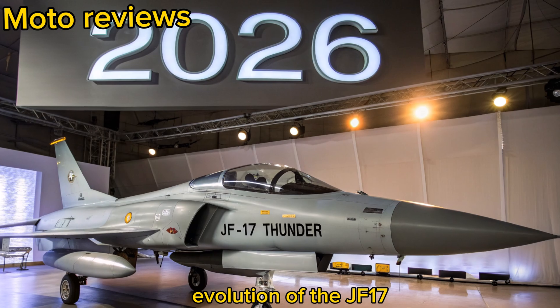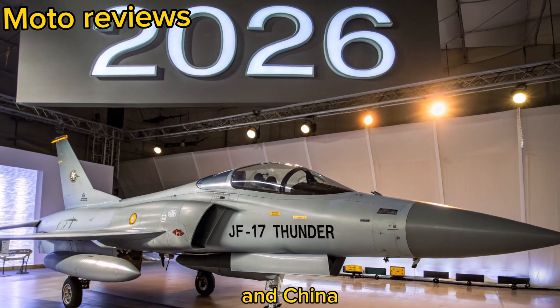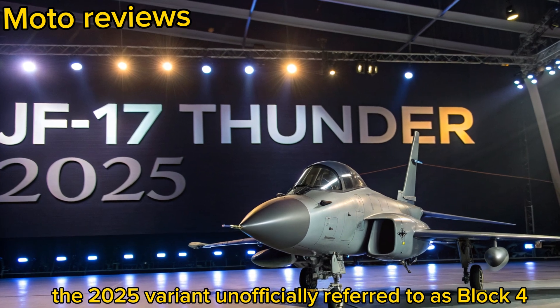Evolution of the JF-17: Originally developed through a collaboration between Pakistan and China, the JF-17 Thunder has seen significant upgrades since its debut. The 2025 variant,